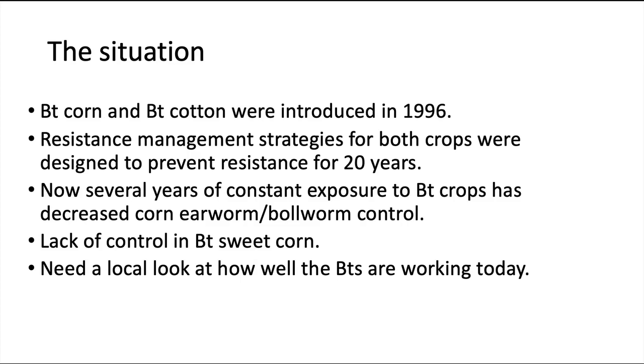We've had Bt corn in cotton since 1996, and our resistance management plans for preserving these toxins were designed to keep them effective for 20 years. We're past that time now, and several of the older toxins now have a significant amount of resistance to them, and that has consequences for control of corn earworm and cotton bollworm, which is the same species just by different names, in both corn and cotton.